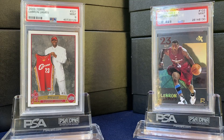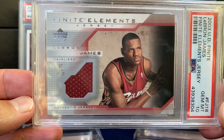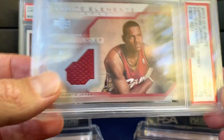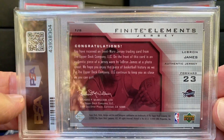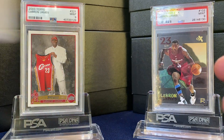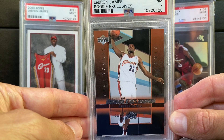Really like this Upper Deck Finite — it's an event-worn patch or jersey, but really cool card there and a 10. Was hoping for a better grade out of this one, but nice card nonetheless. This is the Rookie Exclusives in a 7.